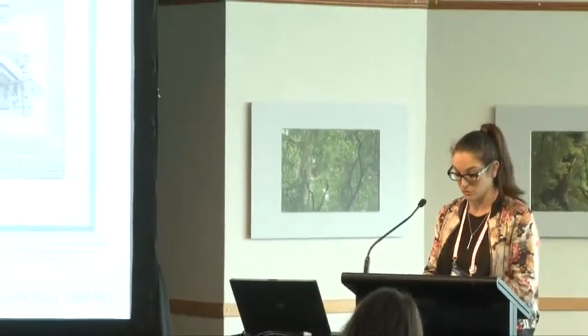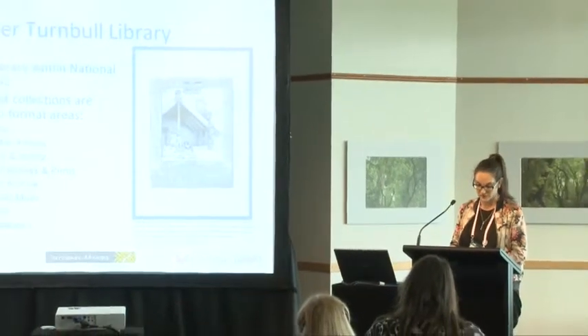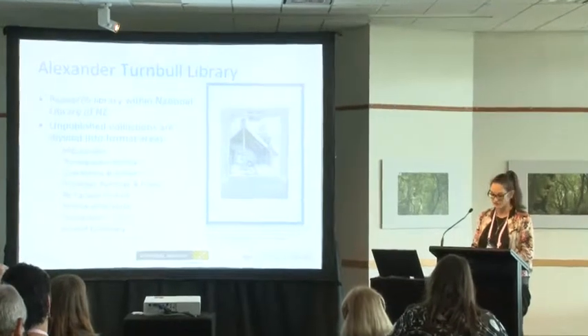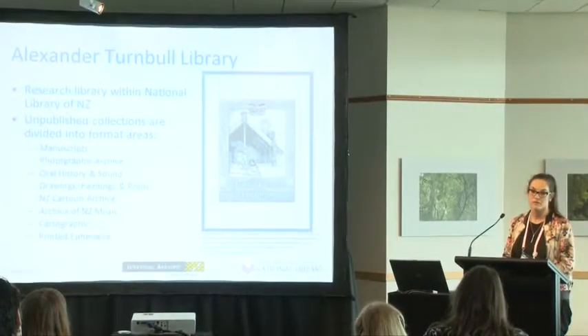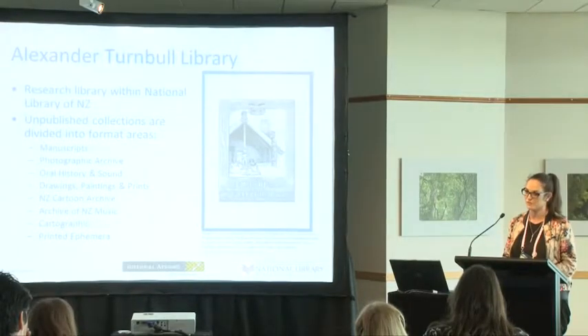The Alexander Turnbull Library is a library within the library. According to the National Library Act, the purpose of the Turnbull Library is to preserve, protect, develop and make accessible for all the people of New Zealand the collection of that library, in perpetuity, and in a manner consistent with their status as documentary heritage and taonga. I'd just like to emphasise that word: in perpetuity. It makes it quite hard when you're talking about born digital collections.